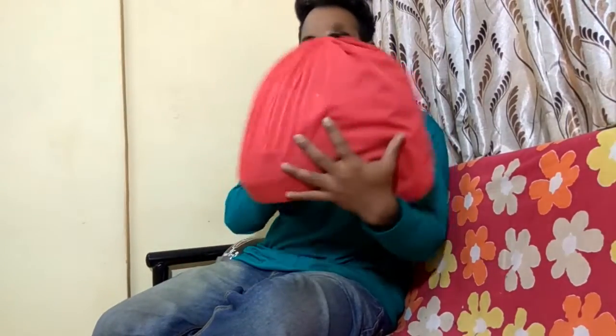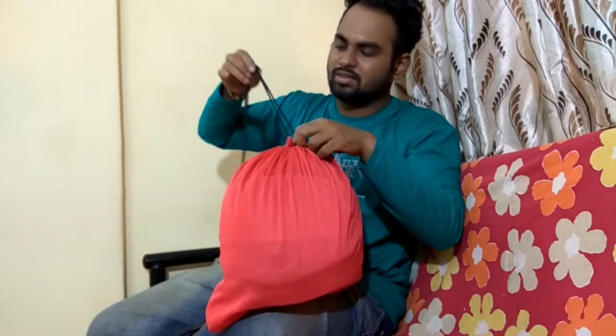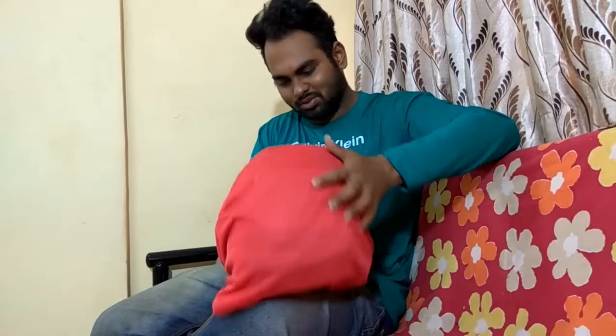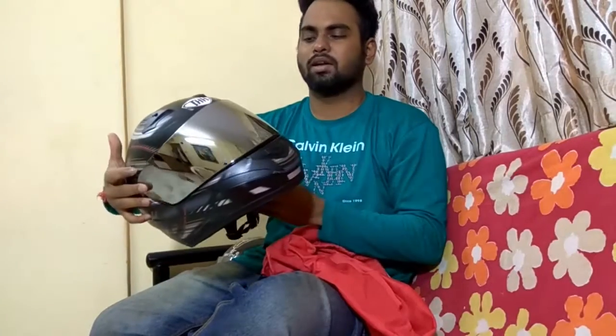I just got this beast — guess who gave me this? The one and only Team Gearless! Kudos to all the friends at Team Gearless. I'll just reveal the helmet for you guys. So guys, this is the new helmet which Team Gearless gave me on my birthday.